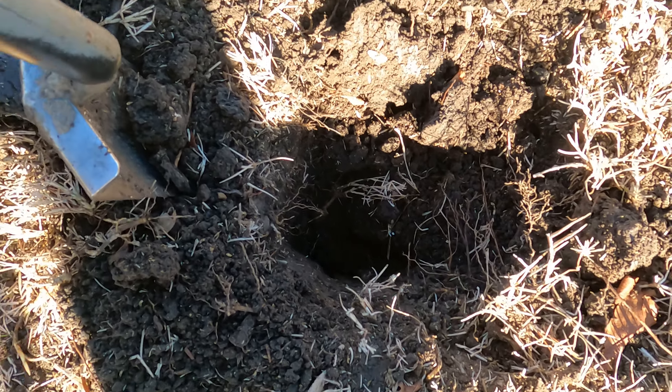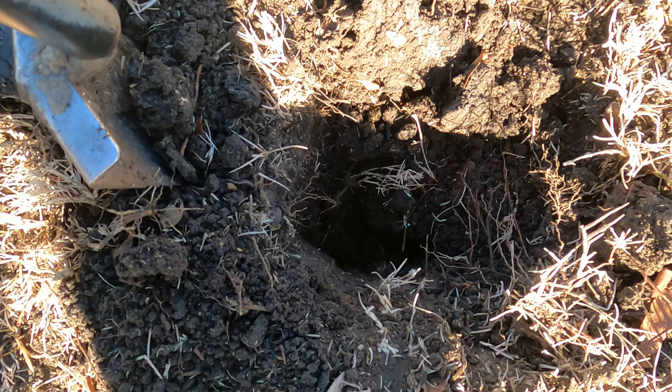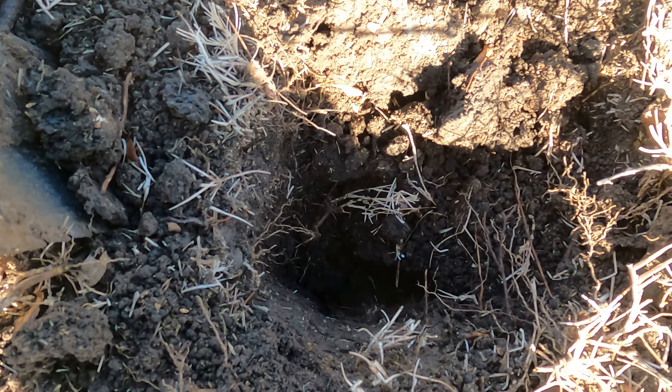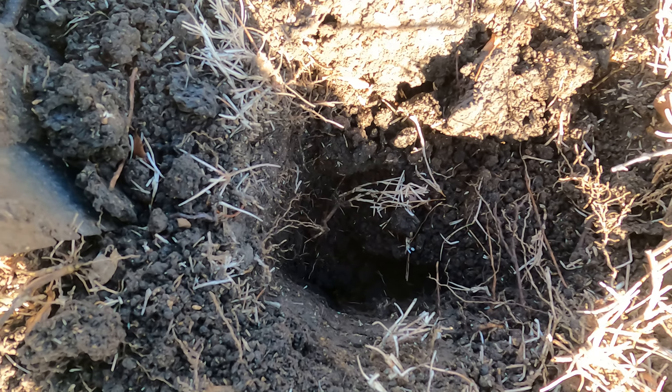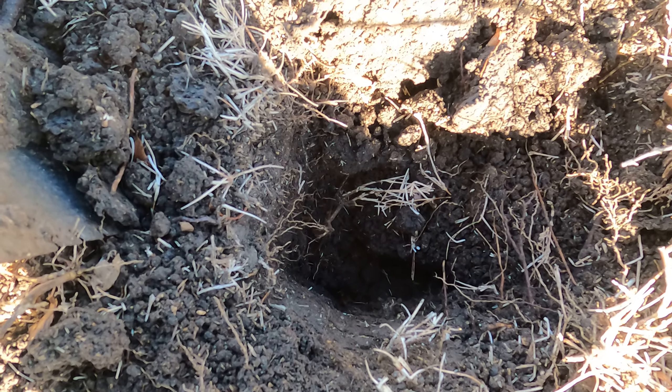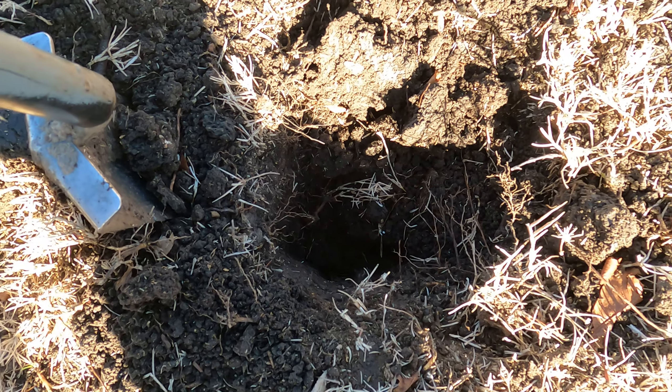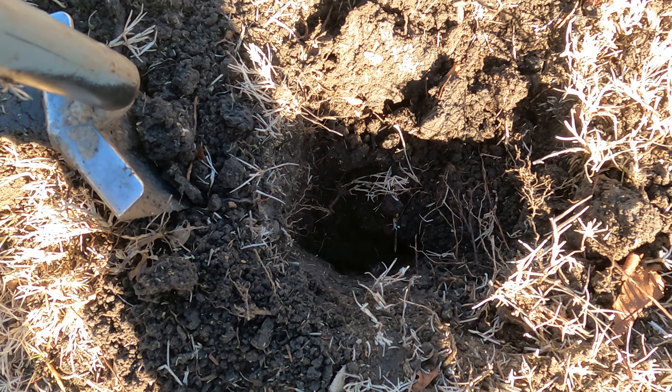I like those because it could be a deep gold ring or something — it could be a nickel. So let's dig it. I've pinpointed it, so let's see what it is. I'll turn the camera off and turn it back on if it's anything worthwhile. Thank you.